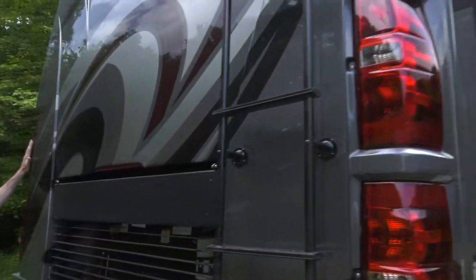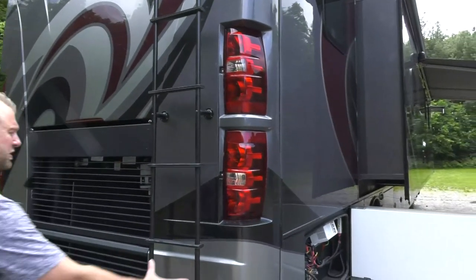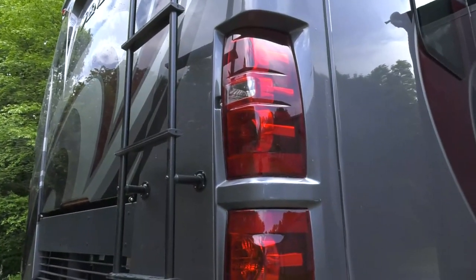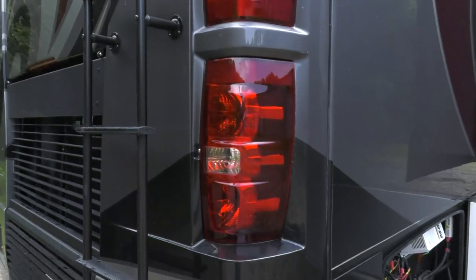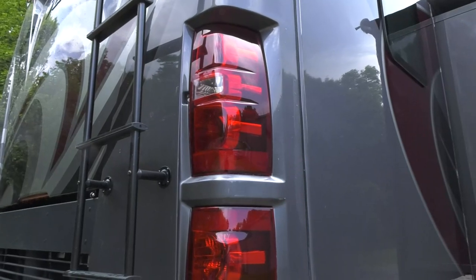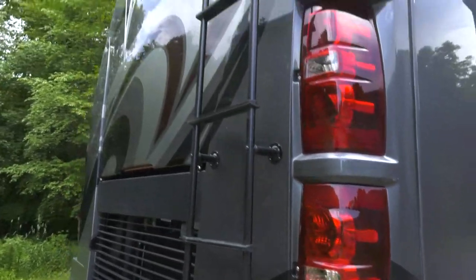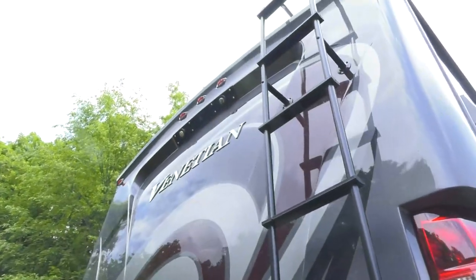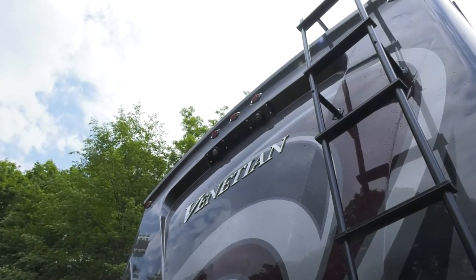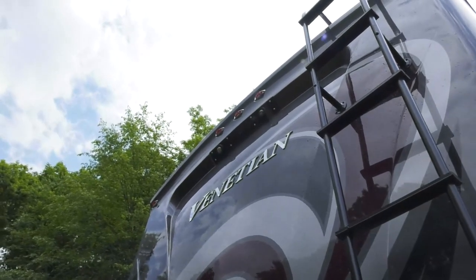The tail lights are positioned high intentionally — since most owners tow a vehicle, having lights up high ensures they're visible even when towing. Side cameras are visible in the mirrors, plus a rear camera. Docking lights are on both sides and the rear, because many travelers arrive at campgrounds after dark when sites are poorly lit.